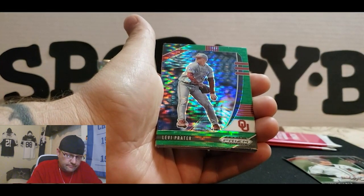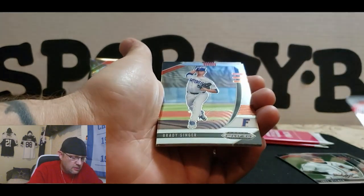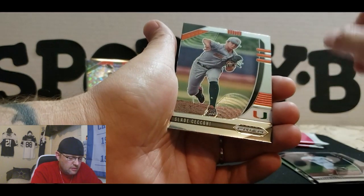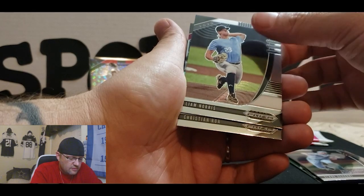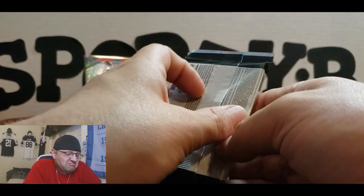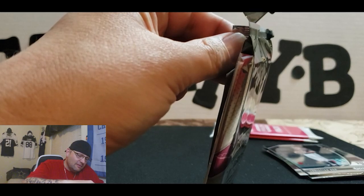All right, and then we got — I don't know what kind of Prism that would be, but that's nice — Levy Crater. And then we got a Brady Singer, Tyler Gentry, Slade Sикони, Liam Morris, and a Christian Roa. Okay, cool man, what a hit with the auto! I'm digging that, man. Hard to beat that. I don't know who it is but I don't care, I like it. I am grateful to have gotten it. Hopefully it's somebody good because I don't know anything about this.